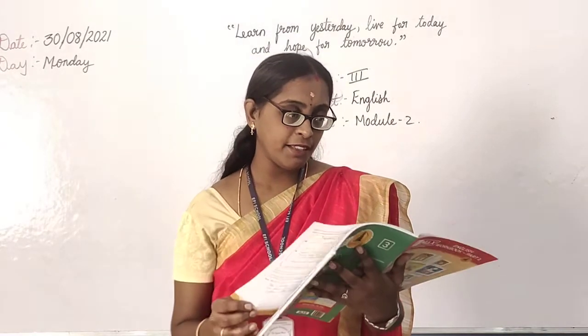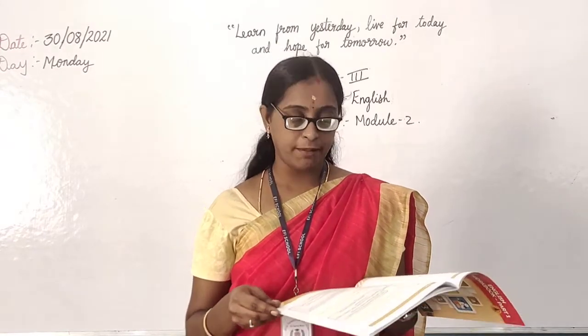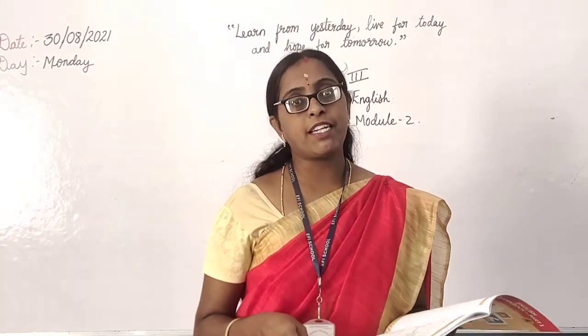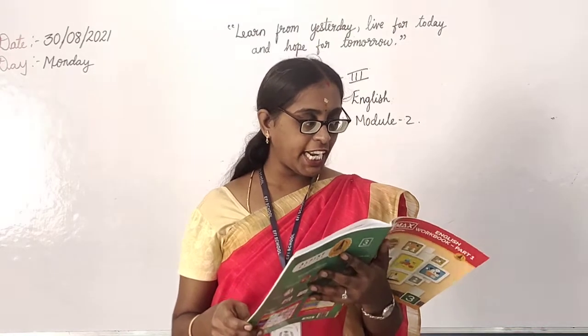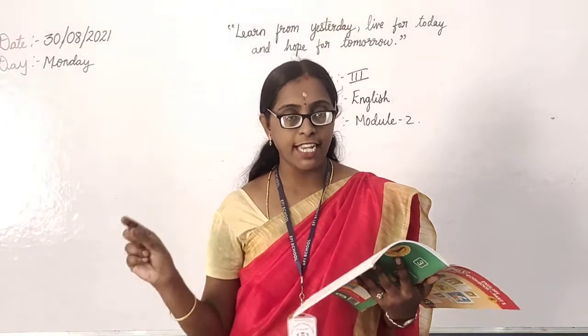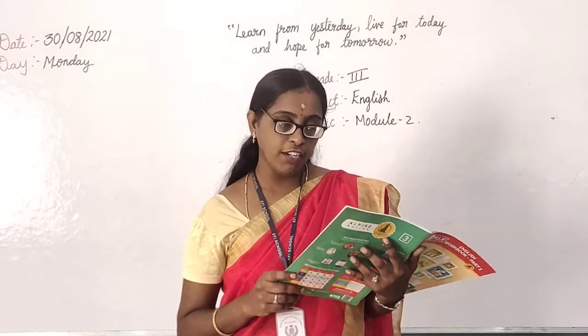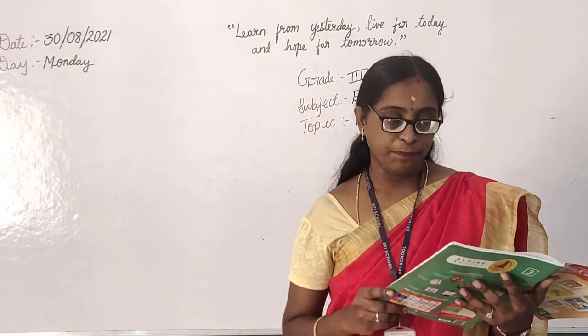What did we complete? Grammar, punctuation marks — full stop, comma, question mark, exclamation mark. This all we completed. Do you remember? Full stop — we will end the sentence. Comma — we will separate three or more words in a list.